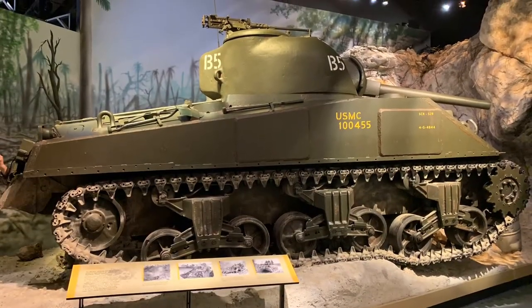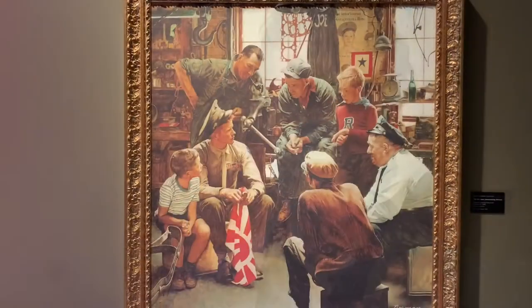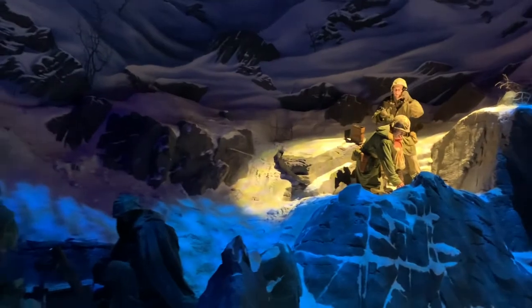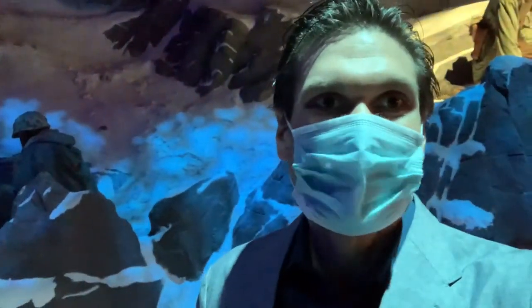I am simply floored. This museum has a tank inside. No artist captured Americana better in the 1940s than Norman Rockwell. I really wasn't expecting to see the flag from Iwo Jima — it is very likely the highlight of this place for me. This museum's sets are the most immersive and most incredible I've ever seen.